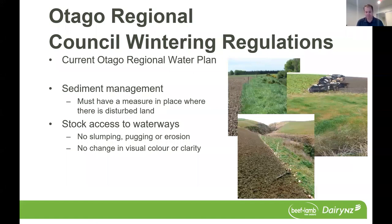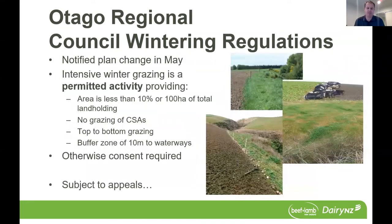Otago Regional Council also has a notified plan change coming up in May with more prescriptive rules around intensive winter grazing. Very similar to Southland, intensive winter grazing would be a permitted activity providing the area is less than 10% or 100 hectares of the total landholding, there is no grazing of critical source areas, top-to-bottom grazing is used, and there is a buffer zone of 10 metres to waterways — otherwise consent could be required. This is just the start of a plan change subject to appeals and legal process, and existing use rights still apply where there is no change to scale or intensity under the proposed plan.